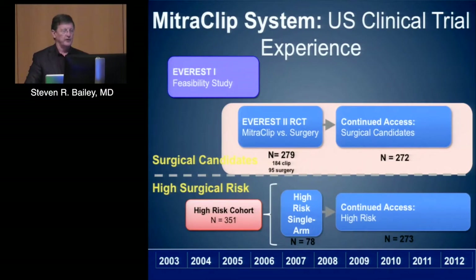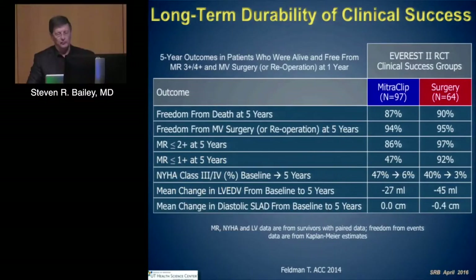The MitraClip is the FDA-approved device in the United States today for degenerative valves, based upon a series of studies involving a relatively small number of patients — from the feasibility trial through a randomized trial with continued access to a high-risk cohort. Looking at five-year clinical outcomes, patients do pretty well when selected. Freedom from death whether you had MitraClip or surgery, need for re-operation, and New York Heart Association classification improvement — the clinical outcomes are similar.